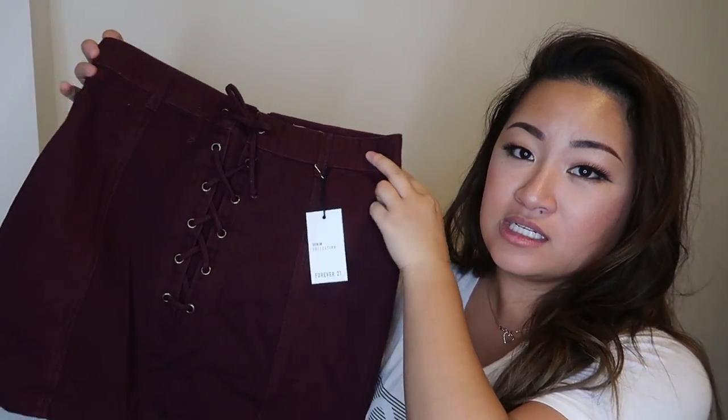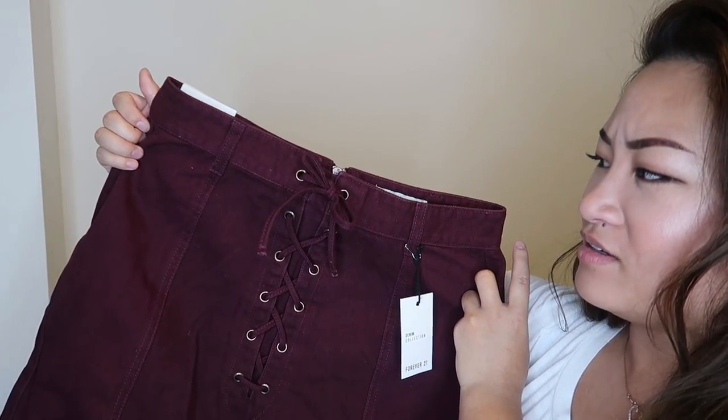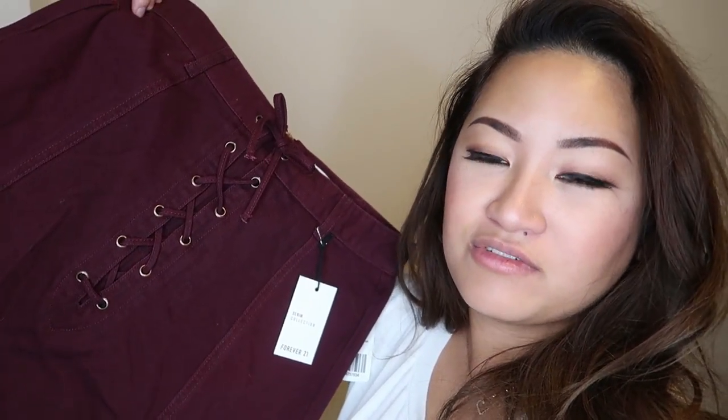The next thing I picked up is this skirt. It has like a burgundy — oxblood red color. It looks like corduroy, but it's part of their denim collection. I really love the lace detailing and the way they styled it online. The model had fishnets on — very grunge with this as the pop of color, so I'm going to style it the same way. It actually has a zipper on the back so you don't have to unlace everything, which would be way too much work. So it's an easy slip-on, zip-up sort of skirt.